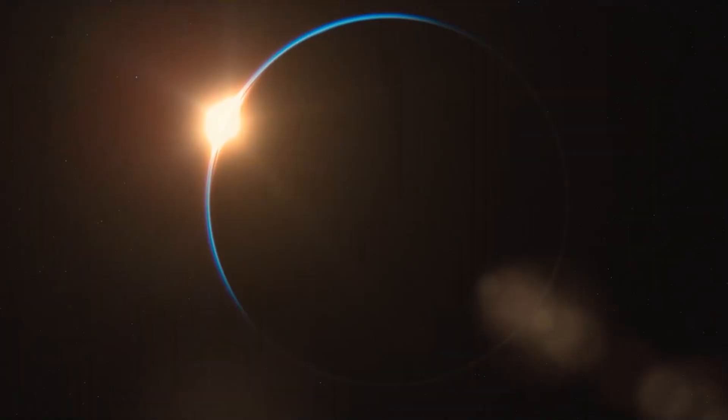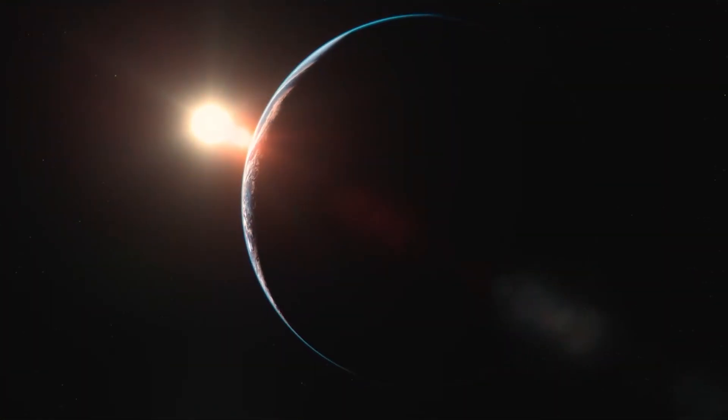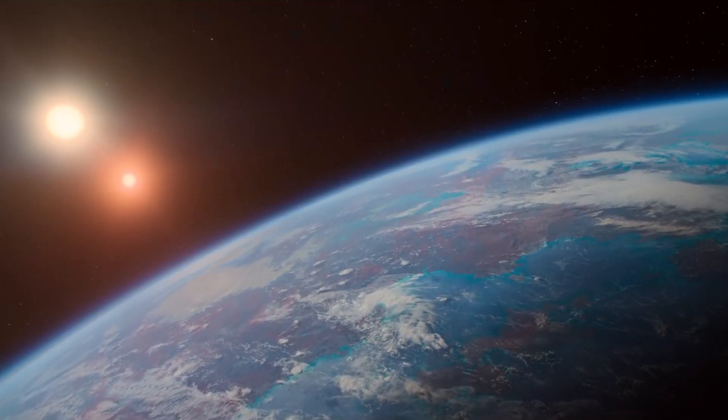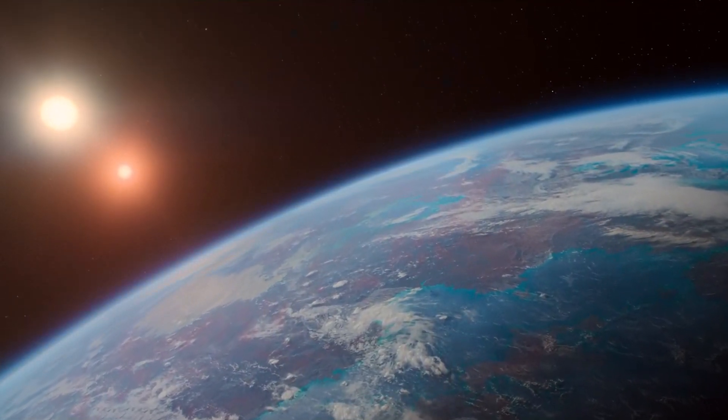Imagine a planet like Earth orbiting not one star, but two. This is Eden. The light from its twin stars powers photosynthesis, pumping oxygen into the atmosphere.